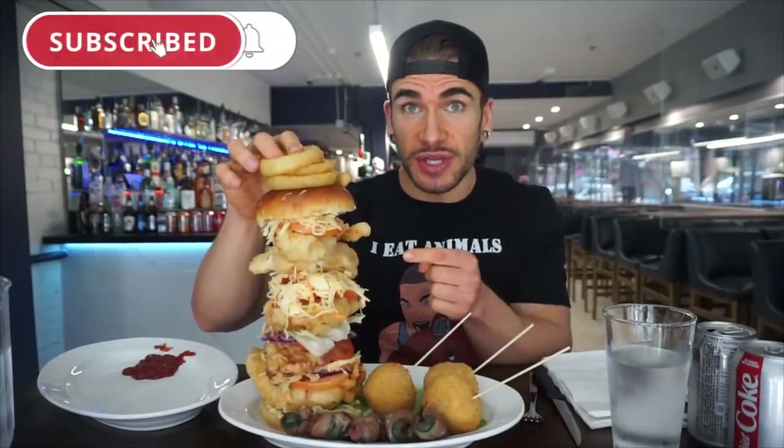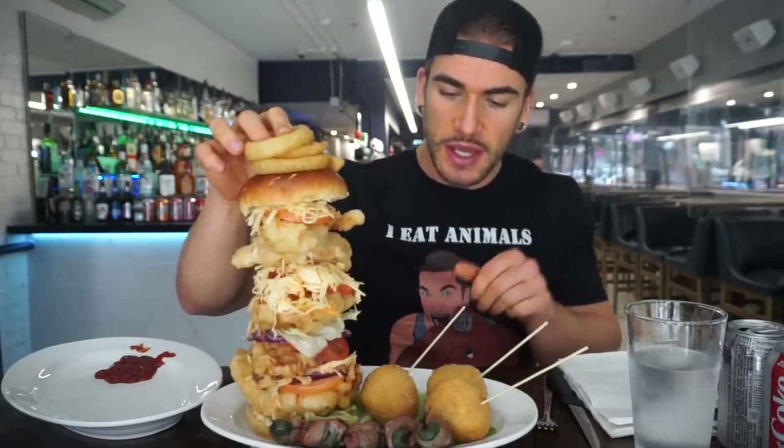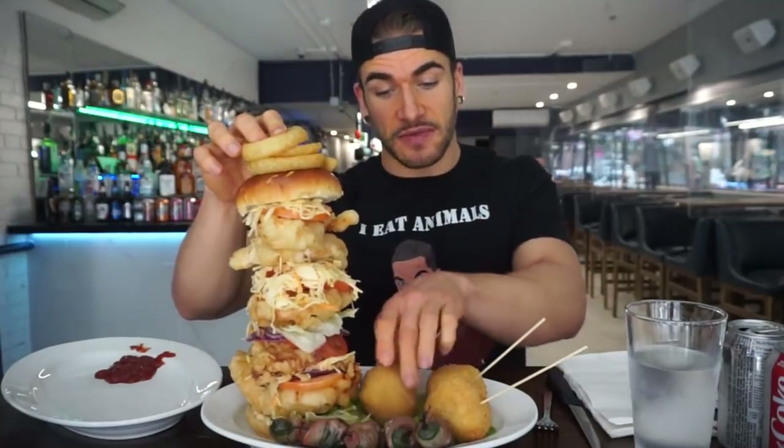Alright everyone, here we are with the massive chicken sandwich — a spicy chicken sandwich, Louisiana style. We have a spicy chili aioli they're making here, and the chicken is marinated in sriracha and buttermilk and all kinds of other delicious things. We then have their mac and cheese lollipops, which are pretty dang big and very, very heavy.